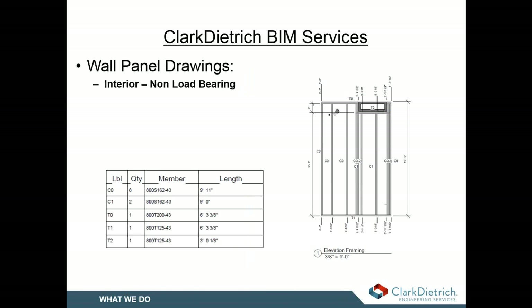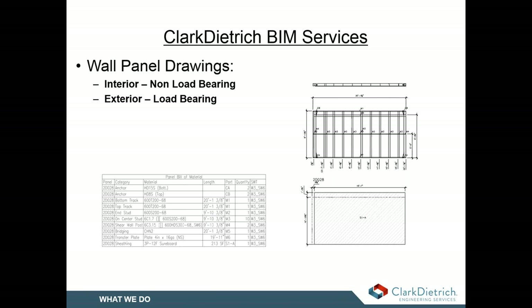We can provide panel drawings for interior walls to assist with installation. These drawings are generated through MWF and include the stud layout with dimensions to avoid clashes and locate opening sizes for all wall penetrations. We also offer panelized drawings for load-bearing and shear walls that can be used for off-site or on-site fabrication for quick installation. These drawings include dimensions, stud locations, sheathing layouts, along with the bill of material.